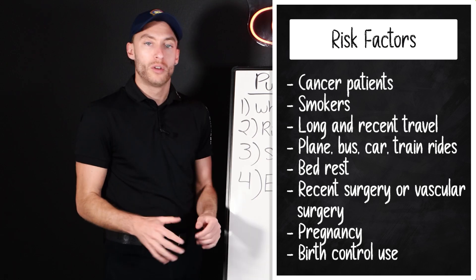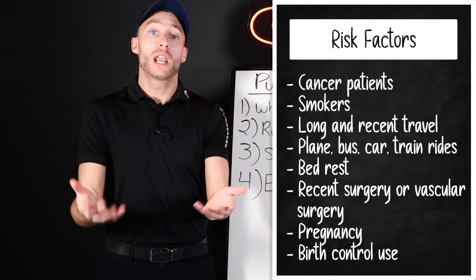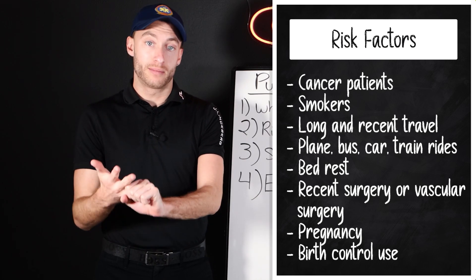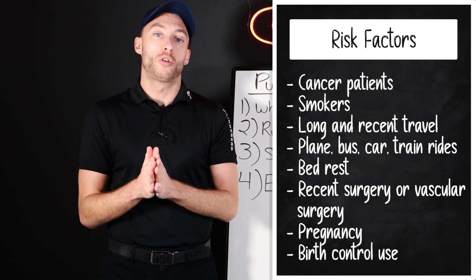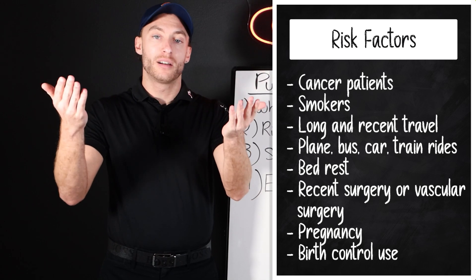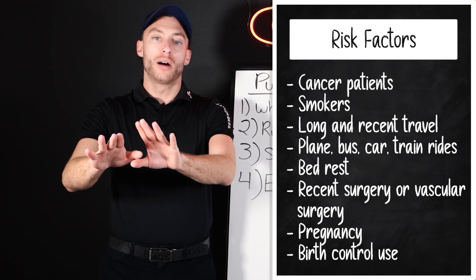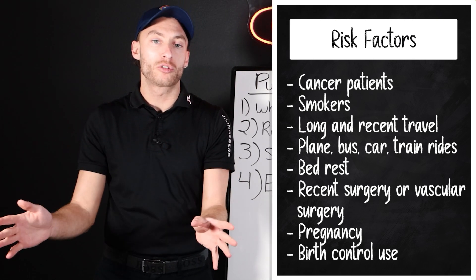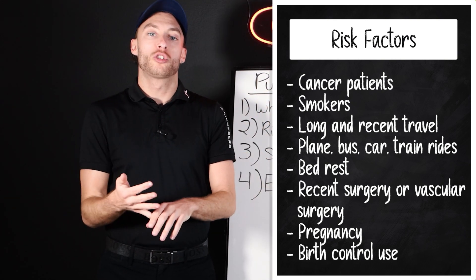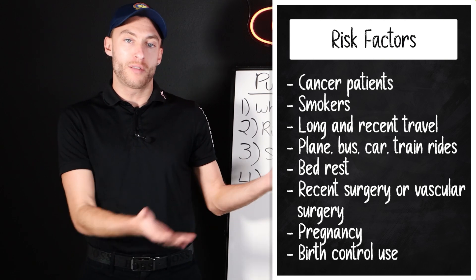Now, risk factors of PE. There's a large list I'm going to put on the screen. A few key ones: cancer, bed rest, birth control pills — higher estrogen states — smoking, any recent or vascular surgery, and any period of stasis, like staying still. A long plane ride, a long bus ride, bed rest — those are all risk factors of pulmonary embolism.